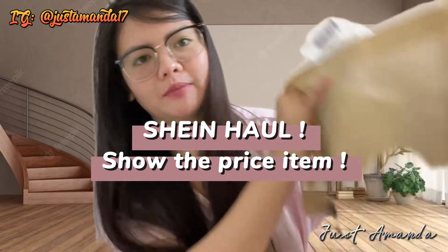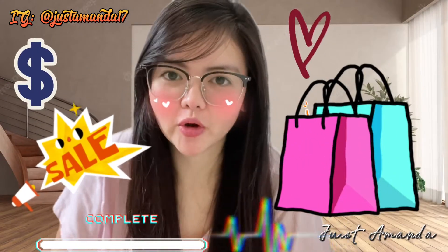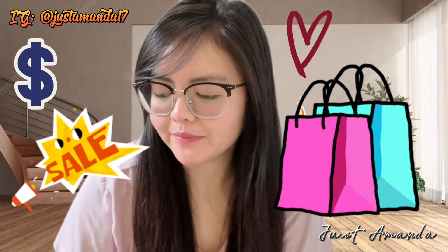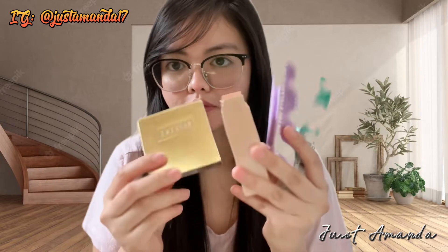Hi guys! Good morning! Mag-Shein haul tayo. Show the price of the item. Kasi sale ngayon sa Shein. Ang gaganda ng item, so nag-purchase ako. So try natin kung magaganda nga ba ang quality ng Shein.